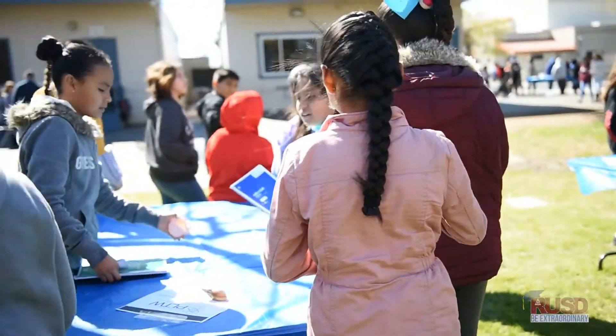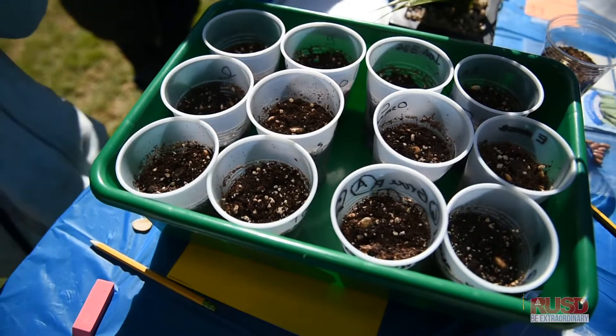Today is our Project Lead the Way STEM Expo where our students are showcasing the different modules they've been utilizing all throughout the school year.